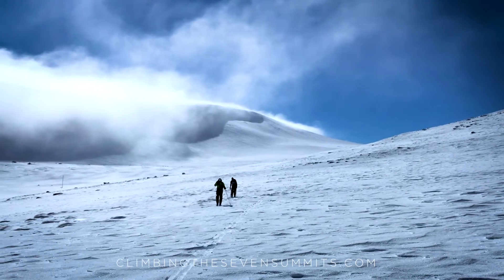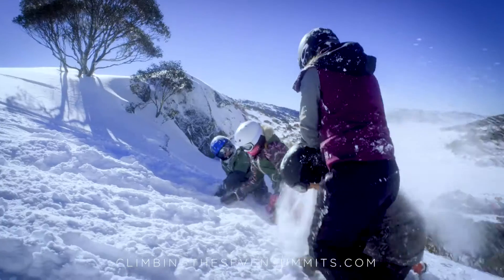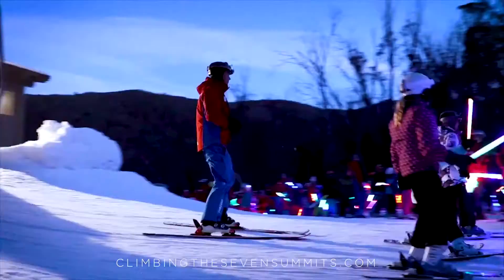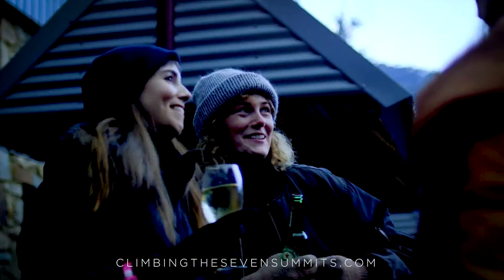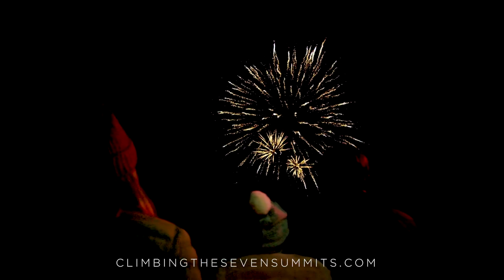The biggest expense with Kosciuszko is just the logistics of getting there — buying a plane ticket to Australia, flying into Sydney or Melbourne, and then renting a car. Renting a car in Australia is relatively expensive, and accommodations are pretty expensive compared to a lot of the world. So those are your big expenses when climbing Kosciuszko.